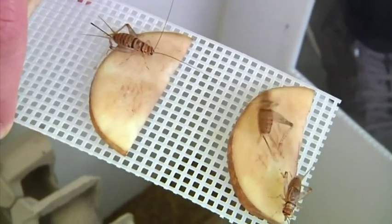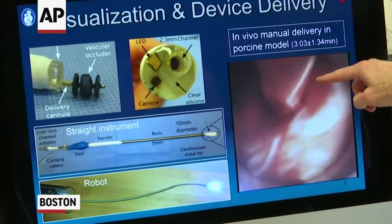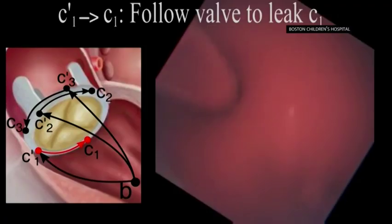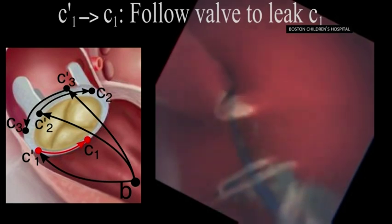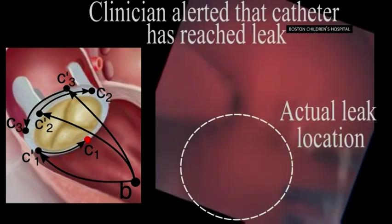Borrowing from the way cockroaches move along walls, scientists have created a robotic catheter that safely guides itself through a beating pig's heart. According to a study in the journal Science Robotics, it's one of the first times researchers have shown that a truly autonomous surgical robot could navigate inside the heart.